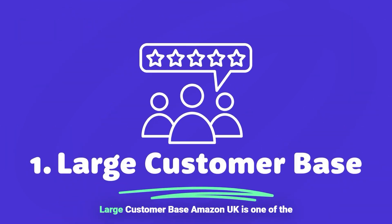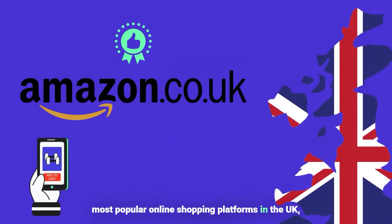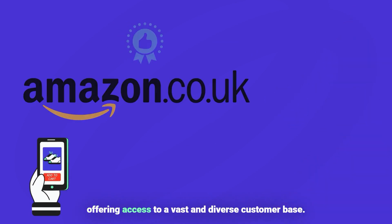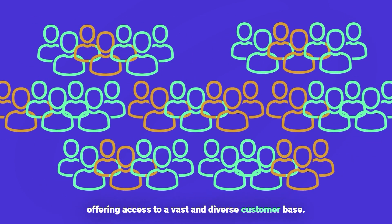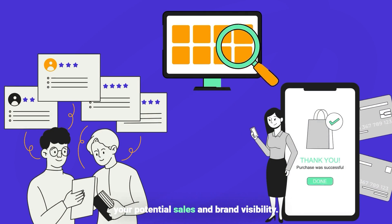One, large customer base. Amazon UK is one of the most popular online shopping platforms in the UK, offering access to a vast and diverse customer base. This exposure can significantly increase your potential sales and brand visibility.